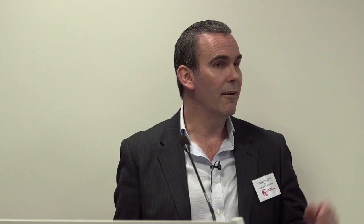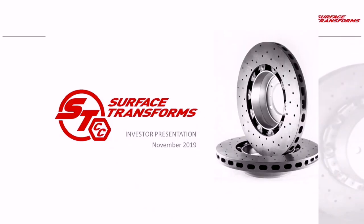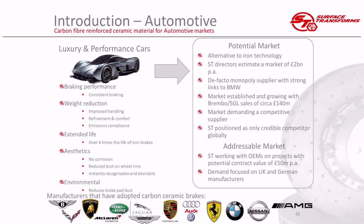Our market is luxury and performance cars. Our product sits inside the wheel — in all four corners of the car — alongside a caliper, which is usually a bright colour. The caliper activates some brake pads which squeeze against the brake disc. We manufacture the brake disc, and for performance cars the market is about replacing iron rotors, which have been around for 50 years. This disruptive technology of carbon ceramic brakes is changing the performance and luxury car marketplace.